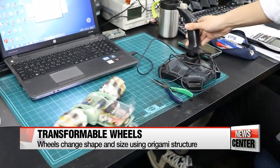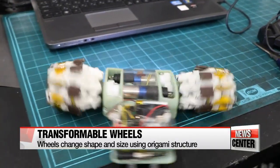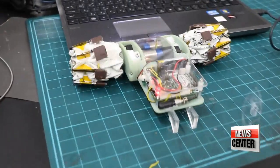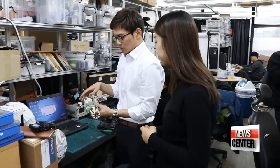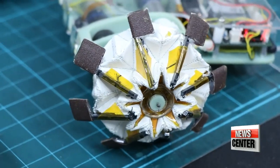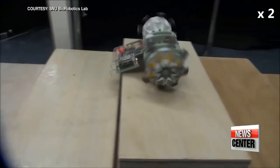Over in another corner of the lab is a small robot with transformable origami wheels that can change size and shape depending on the circumstances. "This is a search and rescue robot. Its wheels will shrink when it needs to squeeze itself into a narrow passageway, but when it needs to climb stairs and go over rocky surfaces, the wheels get bigger."